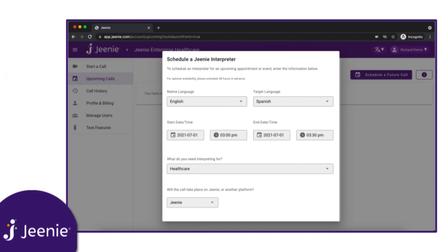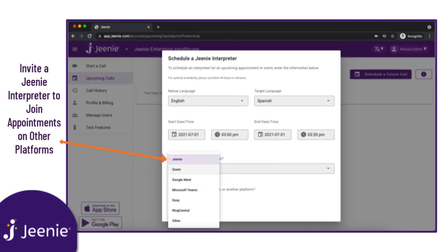Gini is also unique among interpreting platforms in that, through this feature, you can schedule a Gini interpreter for a future call that will take place on another platform, such as Zoom or Doxy, allowing for seamless integration with existing telehealth platforms.